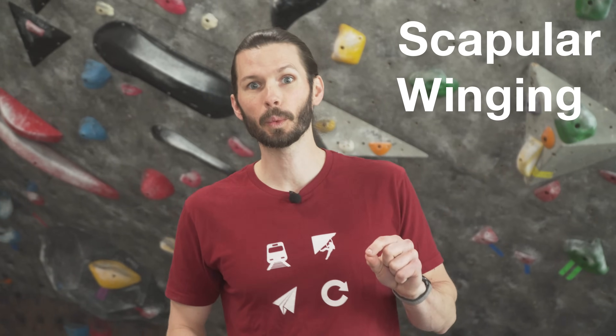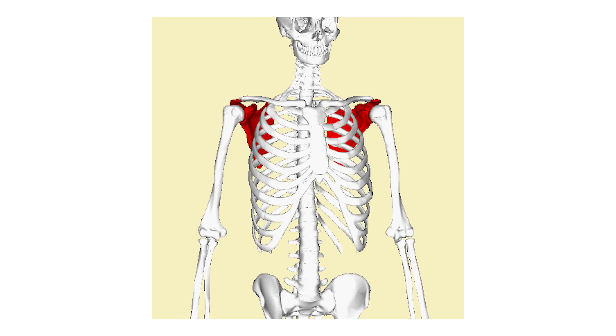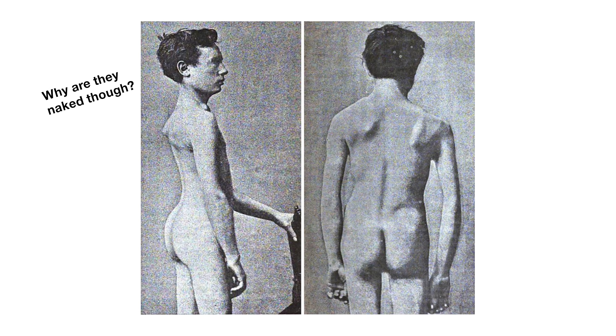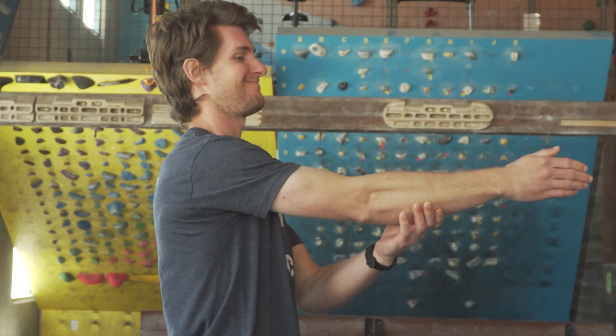In the formal sense, scapular winging refers to a rare, often debilitating disorder. It's caused by a failure of the stabilizing tissue that keeps the scapula anchored to the rib cage or thorax, creating a prominent wing-like protrusion. This leads to significant functional limitations, including the inability to elevate the shoulder beyond about 90 degrees.